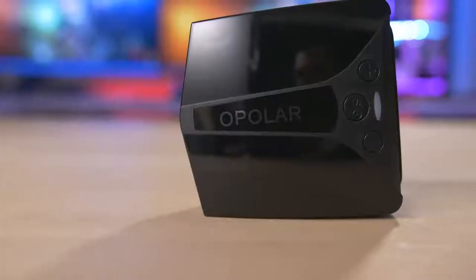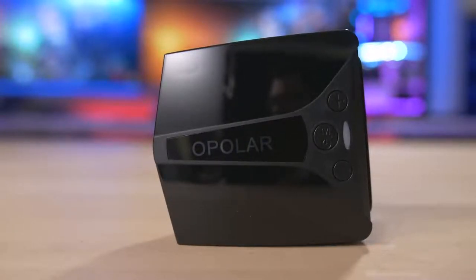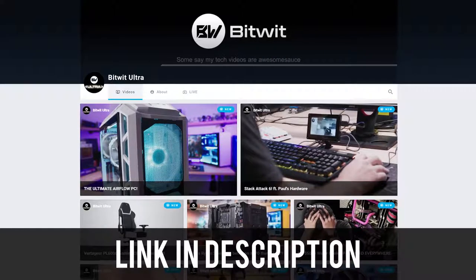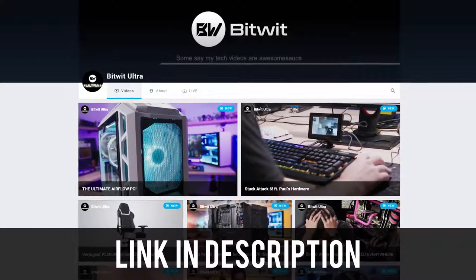That's pretty much all I got for now. Super short and sweet video today — thank you so much for watching. Let me know what your experience is with these types of coolers; this is the first one of its kind I've personally tried here in the studio, and it has potential — I think in the right scenario these can actually be useful. Toss a like on the video if you enjoyed it, feel free to subscribe to the channel for more tech stuff, and you can also follow me on Floatplane to watch my videos a week early without ads for three bucks a month — link in the description. Till next time, thanks for tuning in!